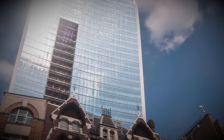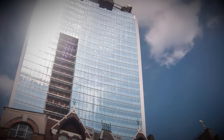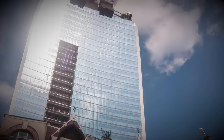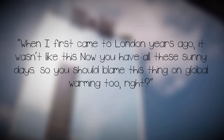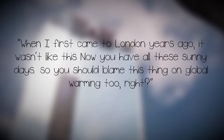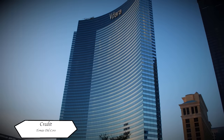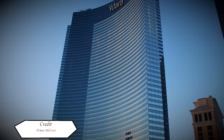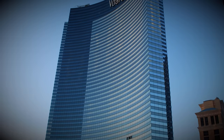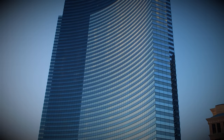Clearly, these predictions were wrong, as in reality the temperature was estimated to be between 70 and 90 degrees. Although Viñoly would admit in an interview that the project had its issues, he would also put some of the blame on global warming: 'When I first came to London years ago, it wasn't like this. Now you have all these sunny days, so you should blame this thing on global warming too, right?' Funnily enough, architect Raphael Viñoly had actually done this before in his Vdara Hotel in Las Vegas, which had reportedly melted poolside furniture. Curved glass was also used there.